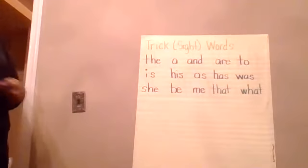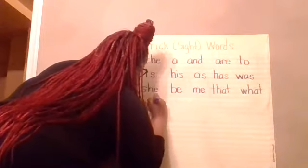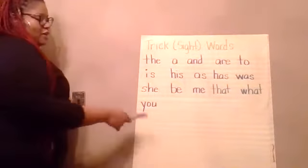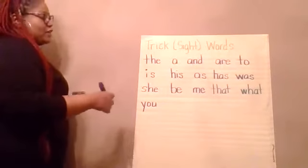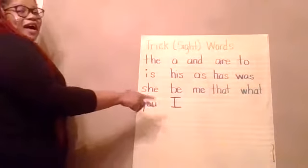Here's one of the new ones for today: Y-O-U spells 'you.' Try it again — Y-O-U spells 'you.' Good. And the next one: I spells 'I.'